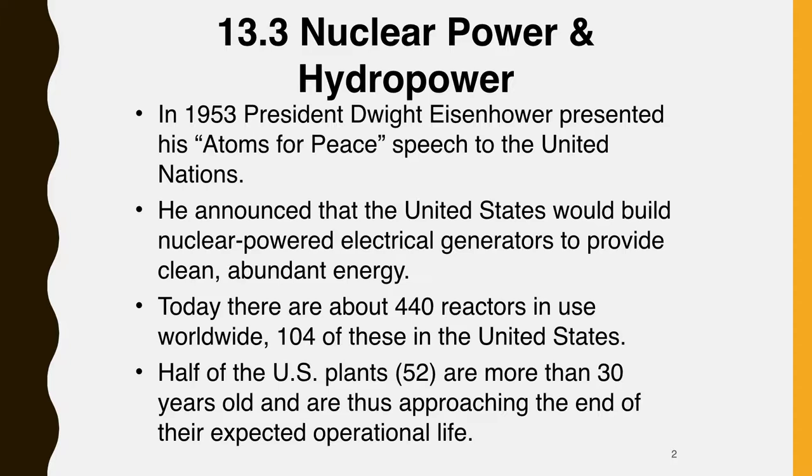It would provide power, quote, too cheap to meter, unquote. Today, there are about 440 reactors in use worldwide, 104 of them in the United States.